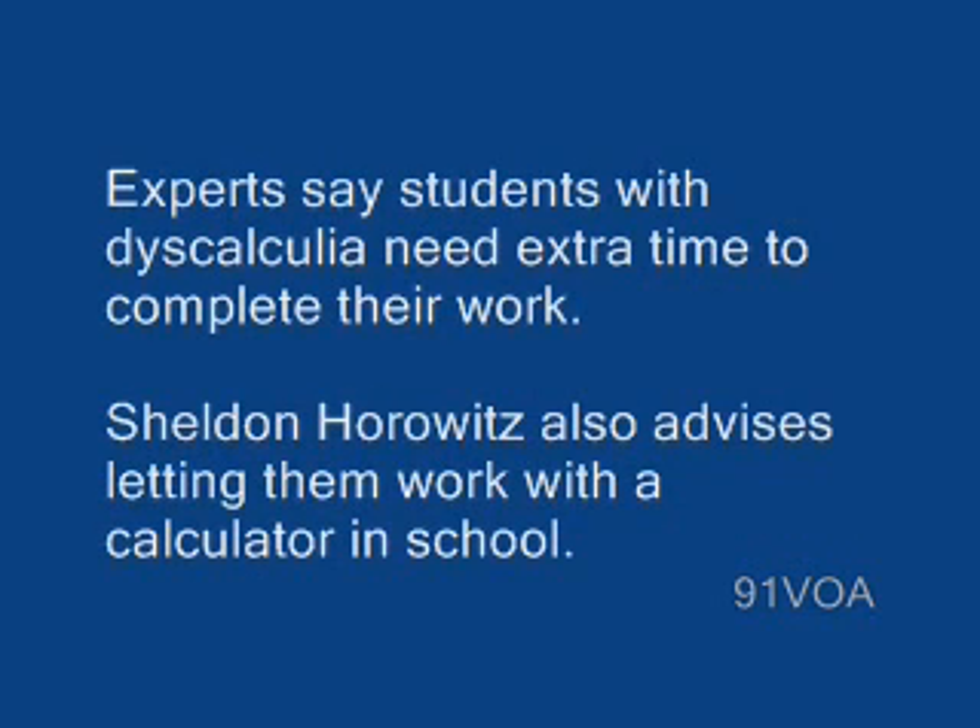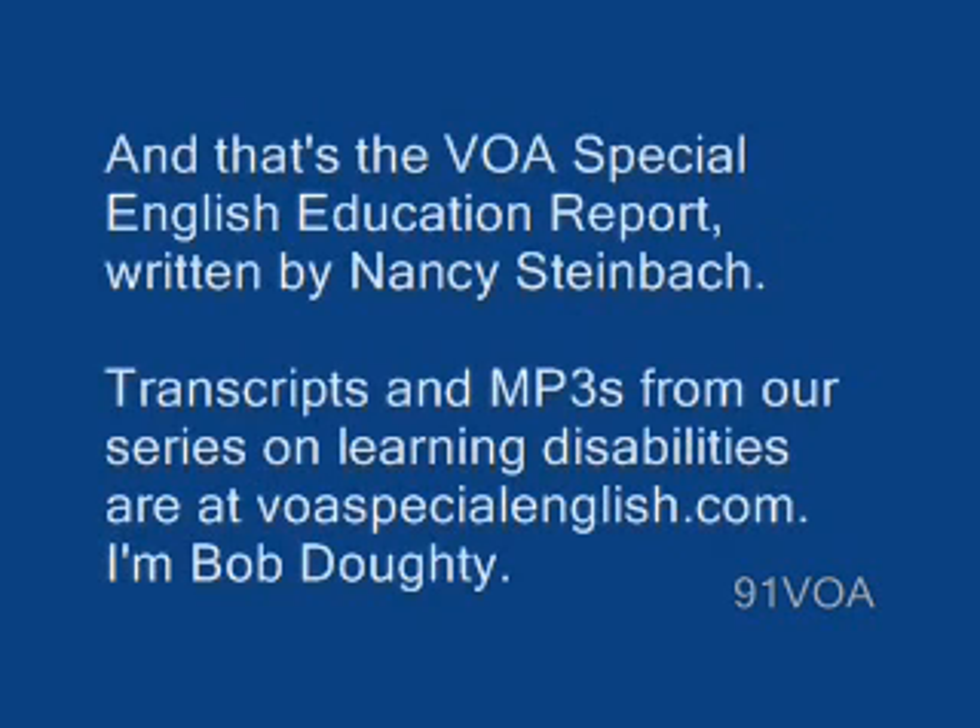Experts say students with dyscalculia need extra time to complete their work. Sheldon Horowitz also advises letting them work with a calculator in school. And that's the VOA Special English Education Report, written by Nancy Steinbach. Transcripts and MP3s from our series on learning disabilities are at voaspecialenglish.com.